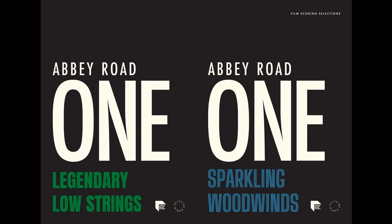Indeed, it was the first title in the Abbey Road 1 Film Scoring Selection Series announced at the time of its October 2020 release, readily revealing that the next titles in this symphonic series would be smaller libraries inspired by classic films, offering pre-orchestrated themes focused on accomplishing certain performance elements — enter two such series additions in the finely honed form of Abbey Road 1: Sparkling Woodwinds and Abbey Road 1: Legendary Low Strings.